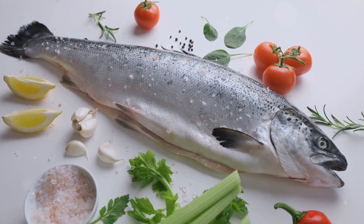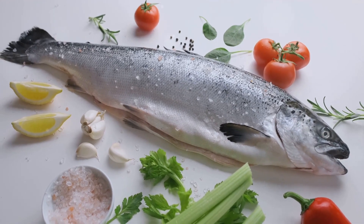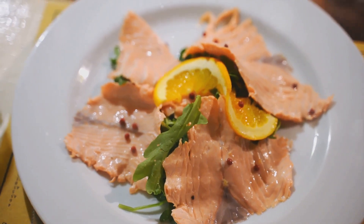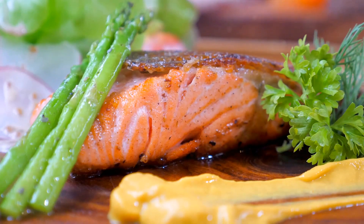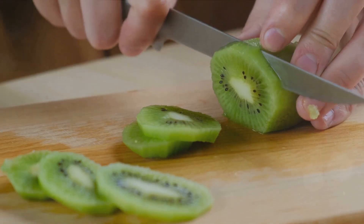Moving on, we have fatty fish. Varieties like salmon, tuna, and mackerel are rich in omega-3 fatty acids and vitamin D, both of which are vital for regulating serotonin, a hormone that plays a key role in maintaining our sleep cycle. A nice fillet for dinner could be the recipe for a restful night.